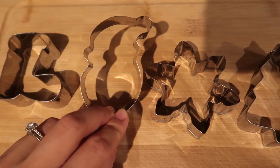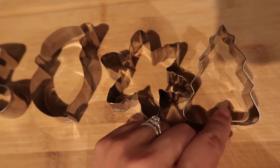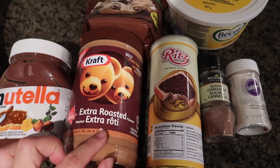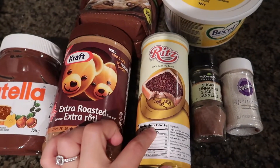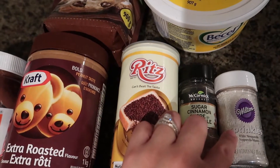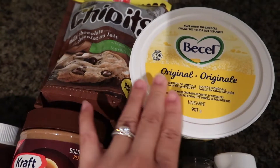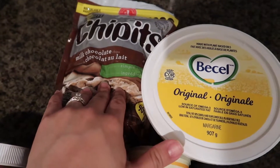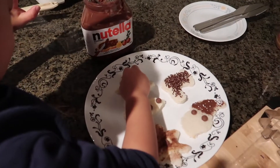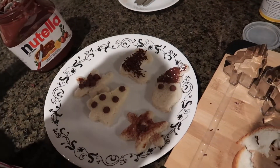Next, we're going to use Christmas cookie cutters to make Christmas snacks. You can make cookies with these of course, but I'm just going to take a shortcut — Brandon loves this one. I just use regular sandwich bread, cut it with the cookie cutter, and ask Brandon to put the toppings. I prepare lots of toppings and let him choose: margarine, chocolate sprinkles, Nutella, peanut butter, or cinnamon sugar.